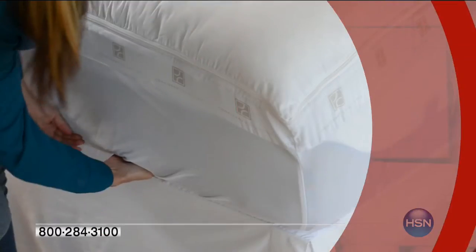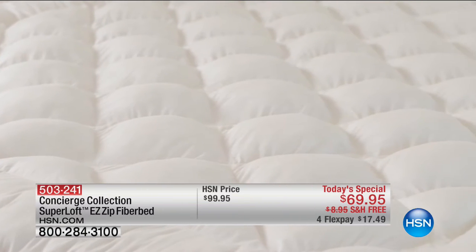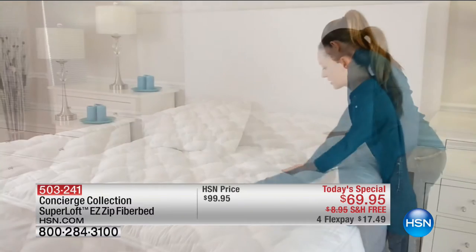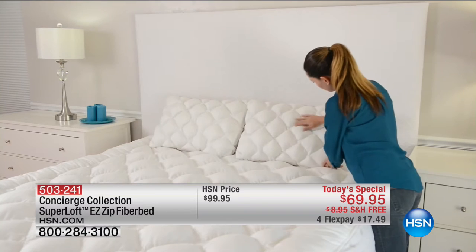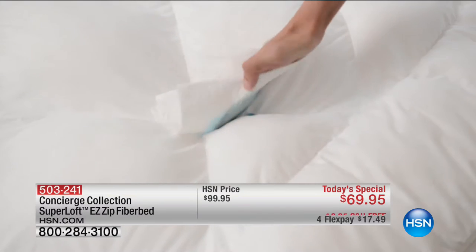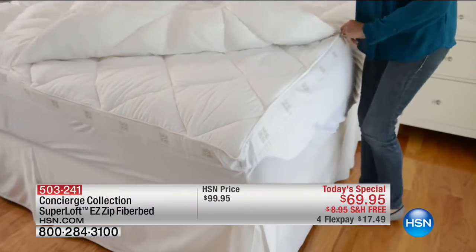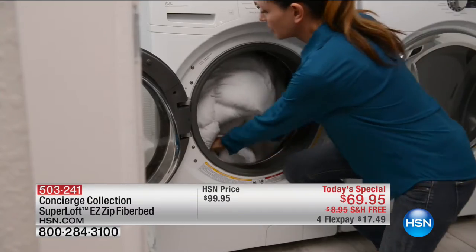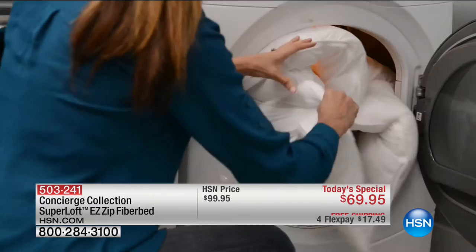Our today's special is something that is flying out the door and crazy popular. It's from Concierge Collection — the Support Loft Easy Zip Fiber Bed. It's $30 off, brand new, and exclusive to HSN. You won't find this anywhere else. It's the first time ever doing an easy zip on a fiber bed. You're going to get true comfort and support — it's a super loft fiber bed, so you're getting the best of both worlds: 27 ounce per square yard of fill. Normally you only see about 12 ounces.